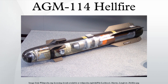Since being fielded, Hellfire missiles have been used in combat in Operation Just Cause in Panama, Operation Desert Storm in the Persian Gulf, Operation Allied Force in Yugoslavia, Operation Enduring Freedom in Afghanistan, and Operation Iraqi Freedom — where they have been fired from Apache and Super Cobra attack helicopters, Kiowa Scout helicopters, and Predator unmanned combat air vehicles.